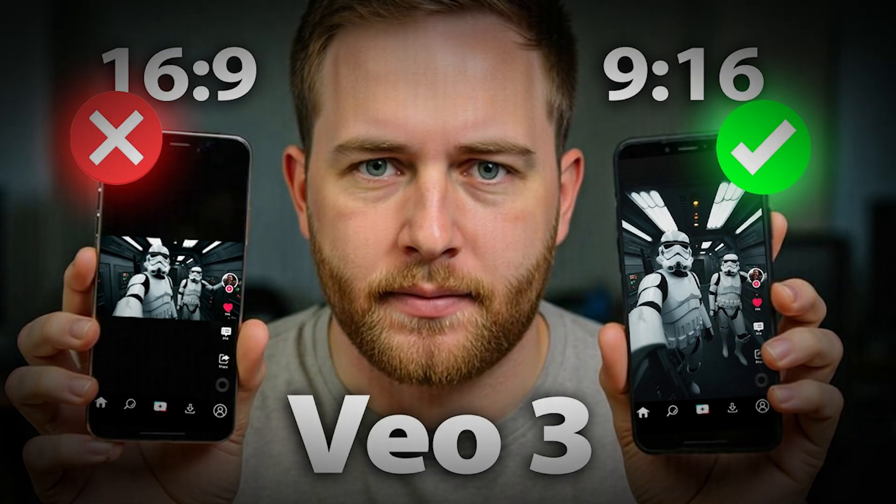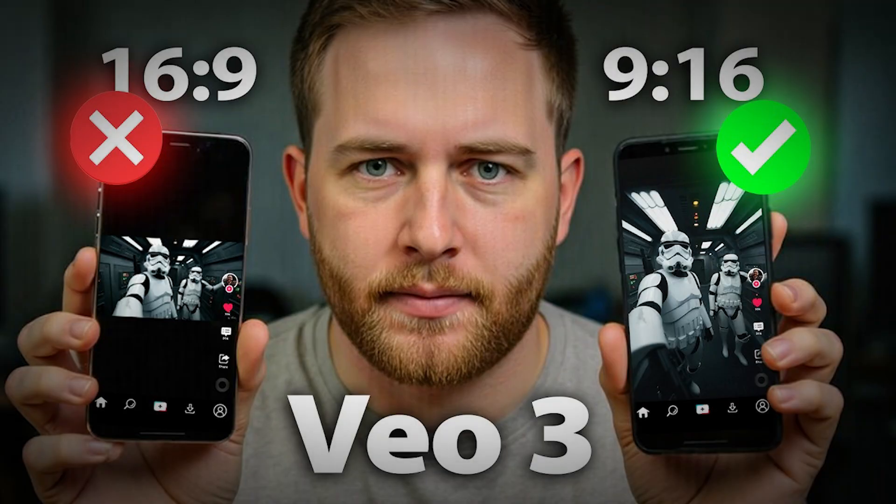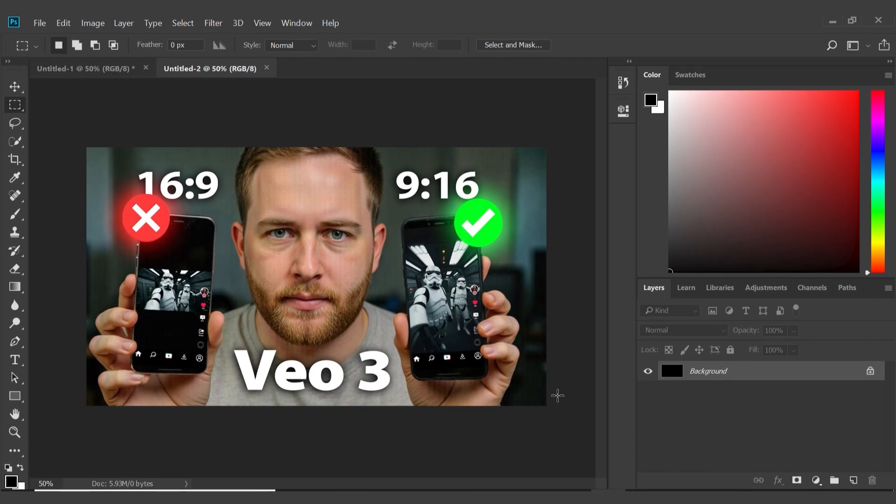Pixels delivered a solid result, but I knew it couldn't handle the specific task of adding actual images into the phone screens. That's where Photoshop becomes essential. I took the Pixels-generated base into Photoshop and added the critical details that make the thumbnail work — custom text overlays and red and green icons for visual contrast.